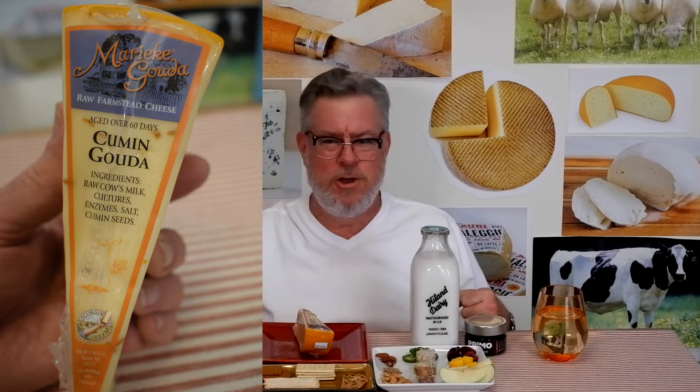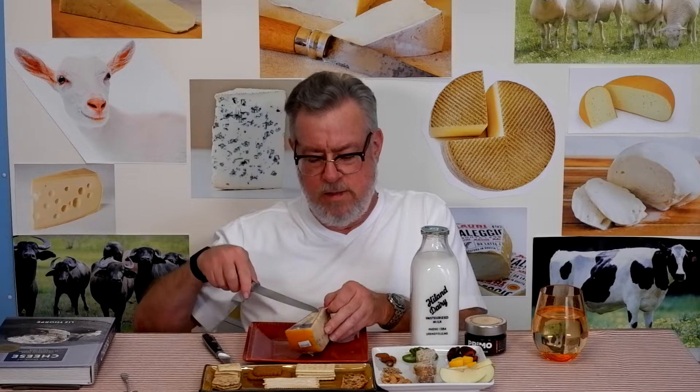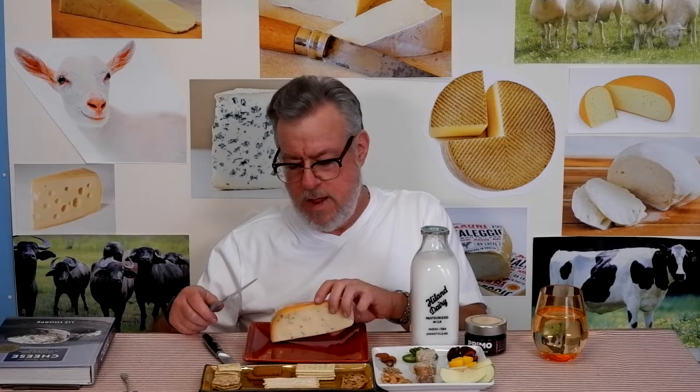Before I could get around to tasting it, I saw the Olivia and Joe Cheese Show — not the very same brand but the same type of cheese with cumin seeds in it, so that was humorous. I'll put a link in the description to get you there, if you're interested in that sort of thing.